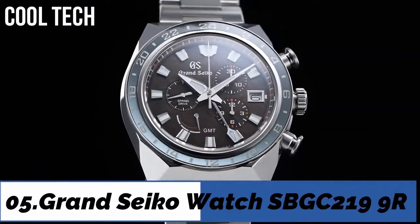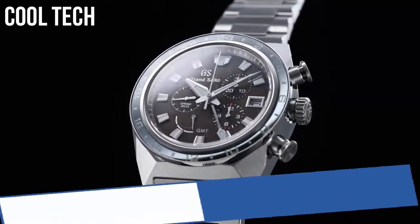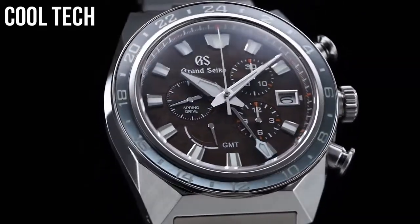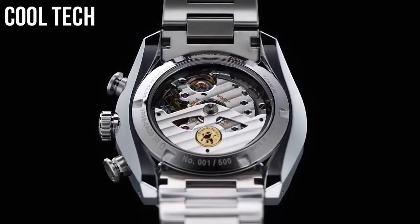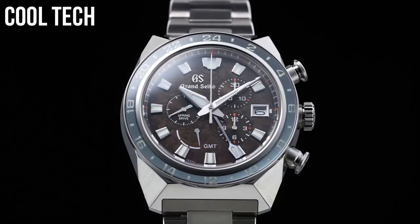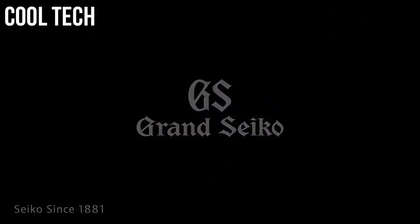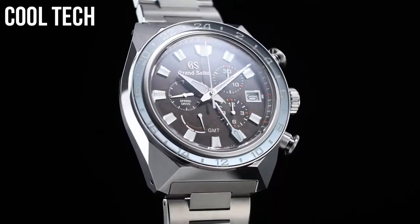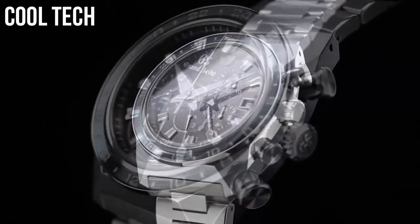Top 5: dial material type anti-reflective sapphire. Display type: analog. Case diameter: 46mm.